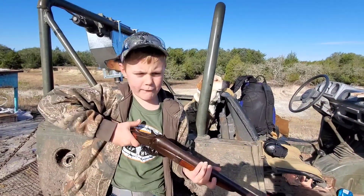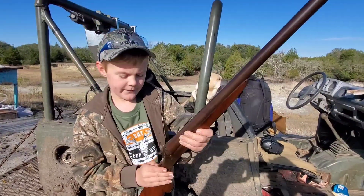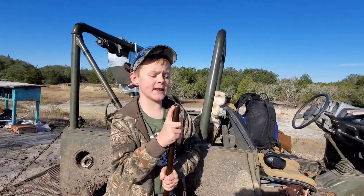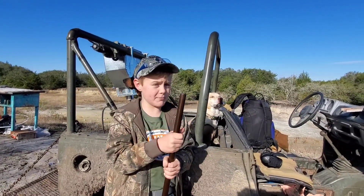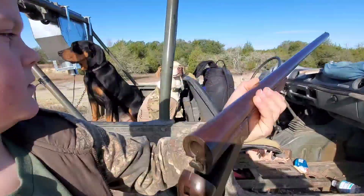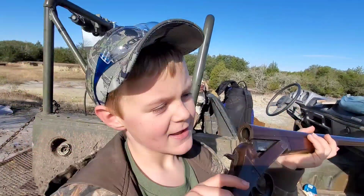You would think, when you first take a look at it — if you didn't know what gauge it was and you first look down this end of the barrel — it just looks like a 10 gauge, to be honest. Open it up, show them how thick that chamber area is. Man, that thing's got a lot of meat on it.